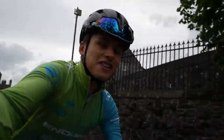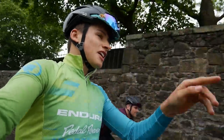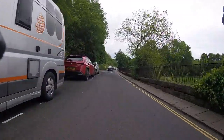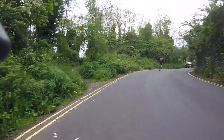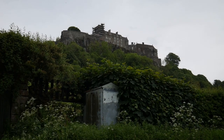Once off the cobbles, we then turn left onto this lovely little road that goes under the castle, and from here we head down to the main road.